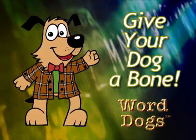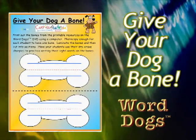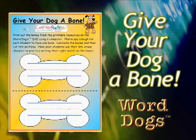Give Your Dog a Bone: Print and laminate the Word Dogs writing bones from the resources file on the DVD using your computer. Students can practice writing the sight words with erasable markers.